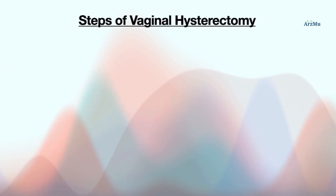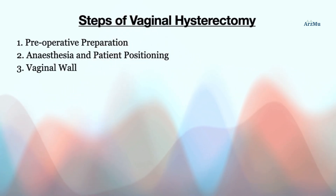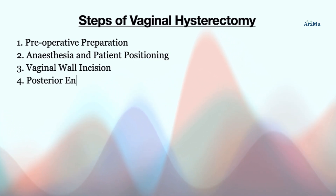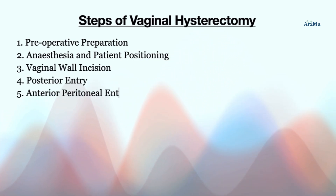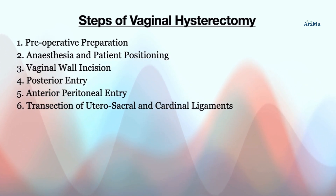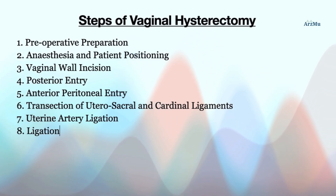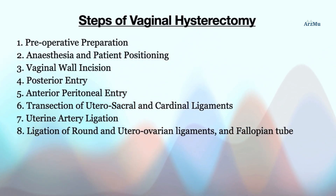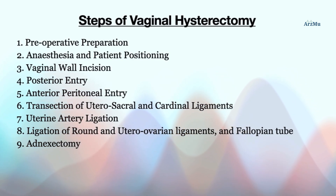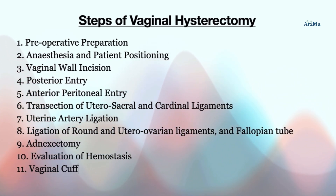The various steps followed for conducting a vaginal hysterectomy are: preoperative preparation, anesthesia and patient positioning, vaginal wall incision, posterior entry, anterior peritoneal entry, transection of uterosacral and cardinal ligaments, uterine artery ligation, ligation of round and uterovarian ligaments and fallopian tube, adnexectomy, evaluation of hemostasis, vaginal cuff closure, and postoperative care.